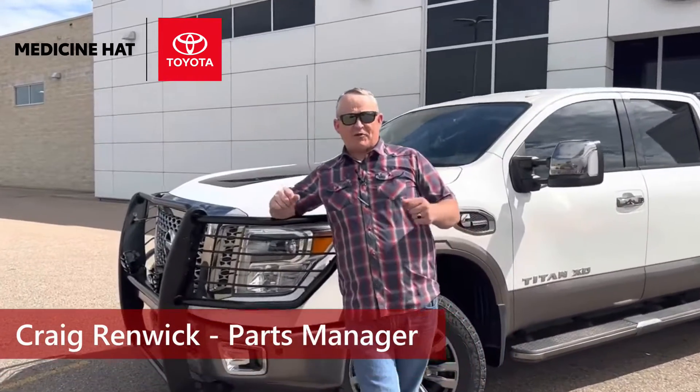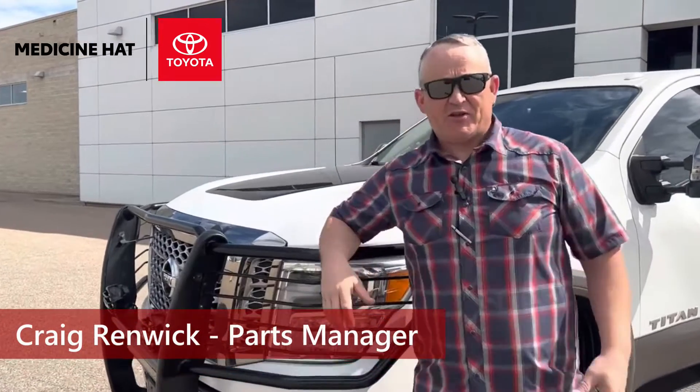Hello Medicine Hat, it's Craig here from the parts department at Medicine Hat Toyota. Just here to talk about accessories for other vehicles. Just because you don't have a Toyota doesn't mean that we can't accessorize it. What I've got behind me is an off-brand Titan XD, and I'm going to share some of the accessories we've done on it.